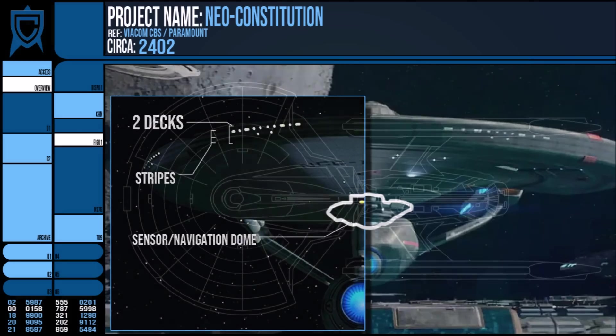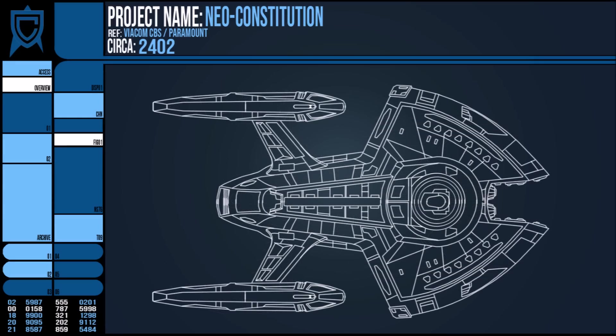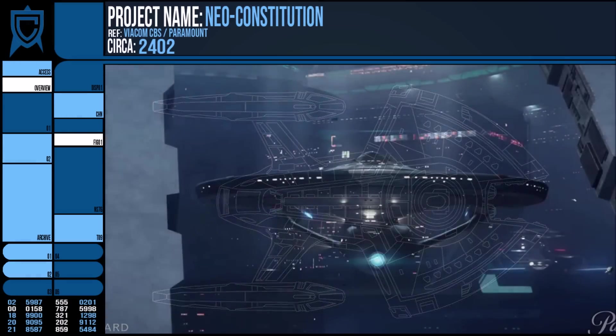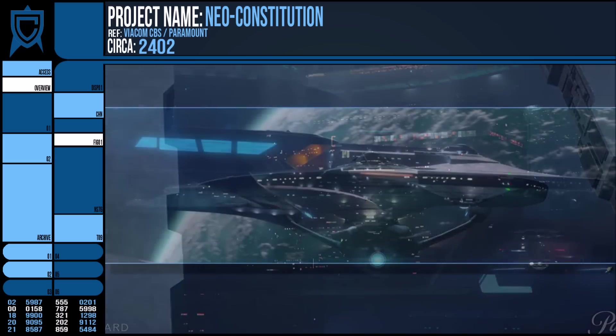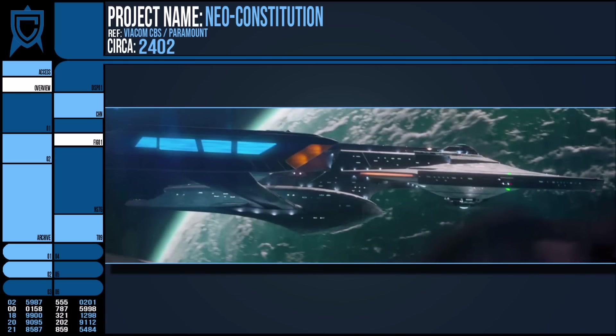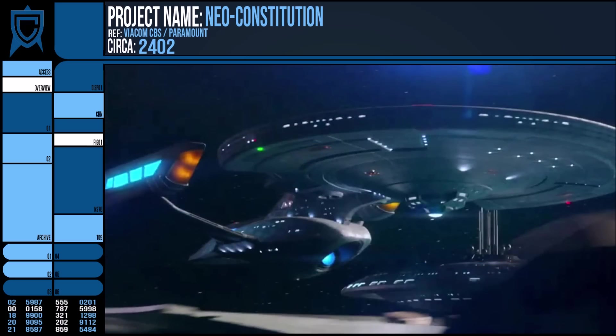However, the Shangri-La was envisioned as a fast attack cruiser of the 2280s onwards era, and like the Pathfinder Defiant concepts, it featured a designated barrage torpedo launcher at the fore of the vessel's saucer. This has been stripped away from the Neo-Constitution, which is not to say it would be unarmed, but just that the loadout appears to be less obvious — something that I think befits a ship labelled another colony.